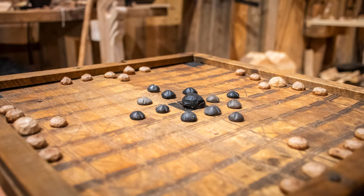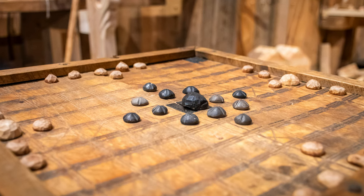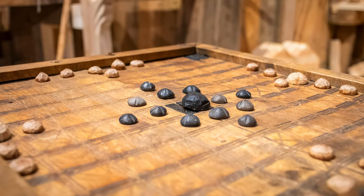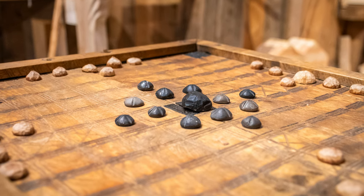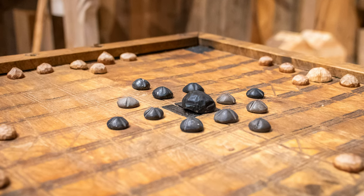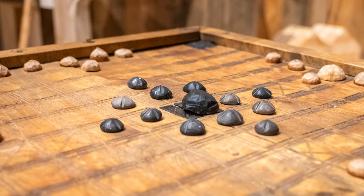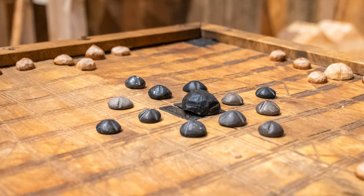Hnefatafl is an asymmetrical board game for two players. The board comes in different sizes, ranging from 7x7 to 19x19 squares. We don't know exactly how this game was played, but it's likely there would have been many local sets of rules — even today there are around 20 ways to play it. I'm going to focus on the Copenhagen rules, which are considered the official Hnefatafl rules today.